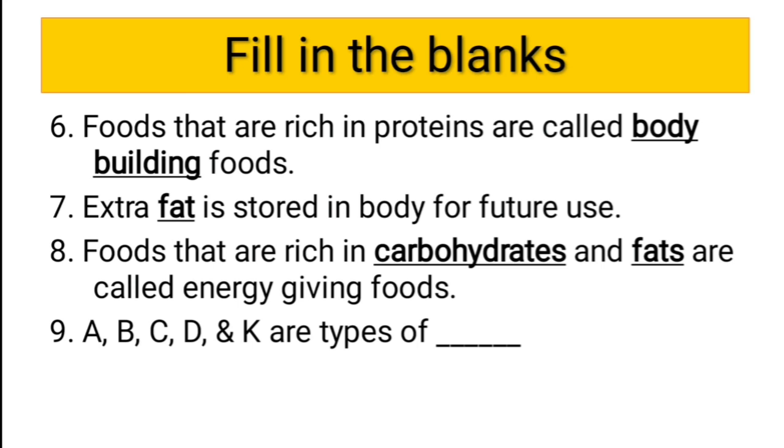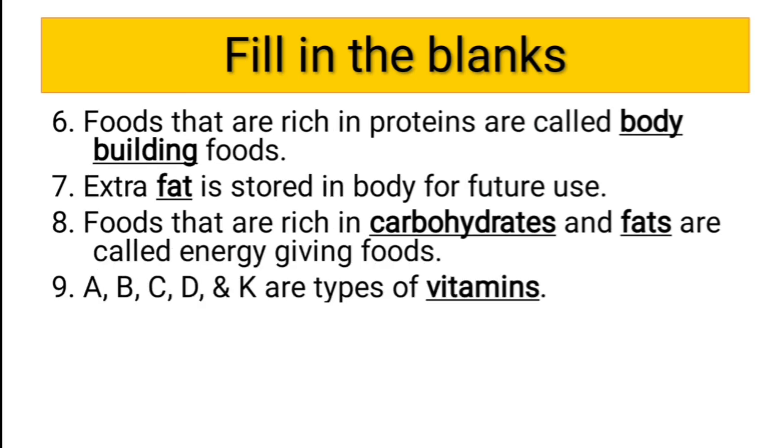Ninth question: A, B, C, D, and K are types of dash. These look like letters of the alphabet, and in a way they are — but in living science, A, B, C, D, and K are types of vitamins. So the answer to the ninth question is vitamins.